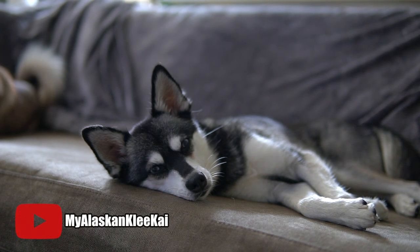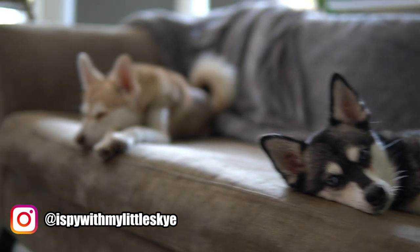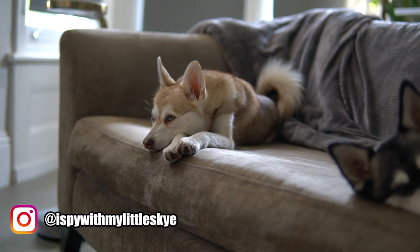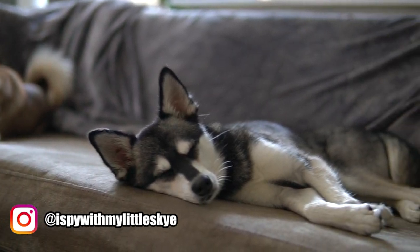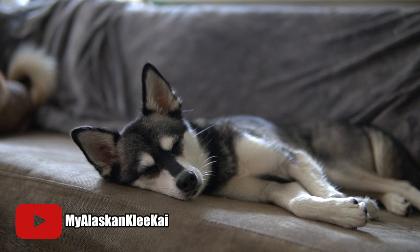Hi everyone, welcome back to my Alaskan Klee Kai YouTube channel. This is Sky, and we've also got Copper, and both dogs are feeling pretty lazy right now because it's really hot here in London, so they've just been napping most of the time. So I thought while we're taking it chill, I'll do another Alaskan Klee Kai video.